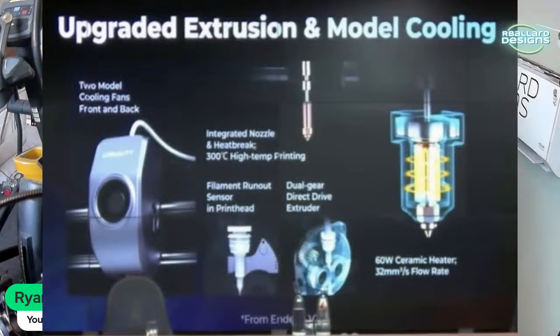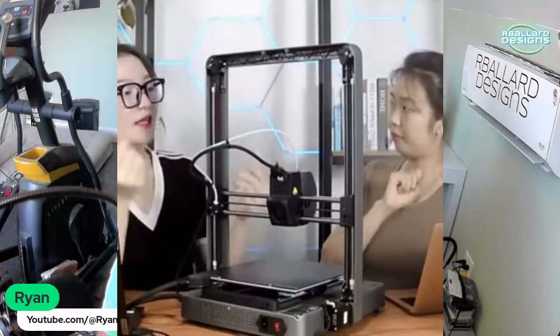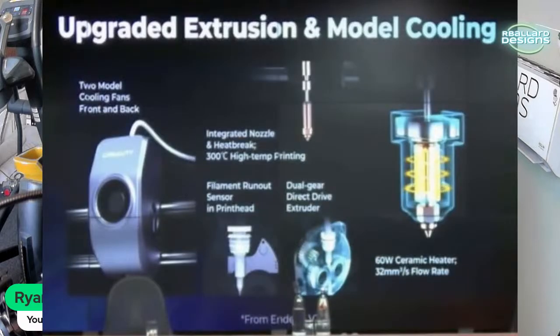They show the hot end and extruder details — it has two model fans, one in the front and one in the back, visible in the rear photo. They've also got an integrated nozzle and heat break, a filament runout sensor, dual direct drive, and a 60-watt ceramic heater in the hot end, which is pretty powerful.